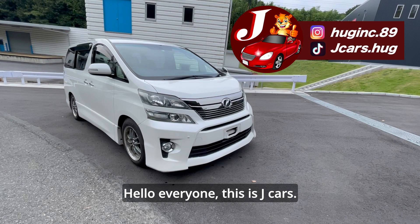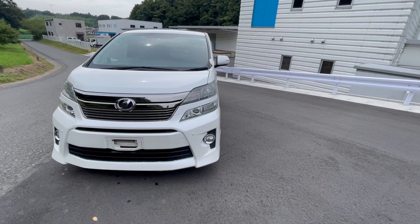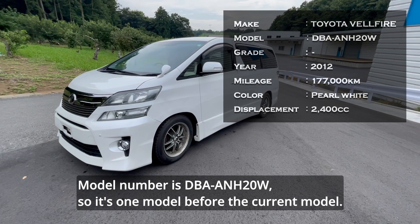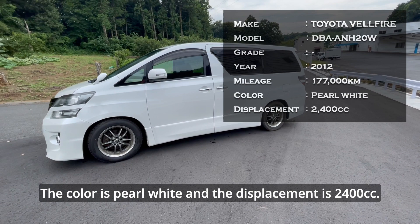Hello everyone, this is Jay Kars. Today I would like to introduce you to the Toyota Velfire. The basic information is as shown in the table. The model number is ANH 20W, so it's one model before the current model. The year is 2012, the mileage is 177,000 km, the color is pearl white, and the displacement is 2400 cc.